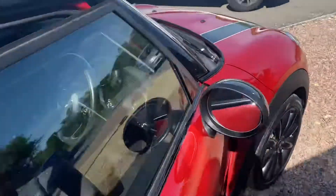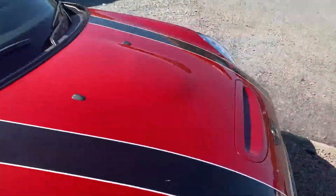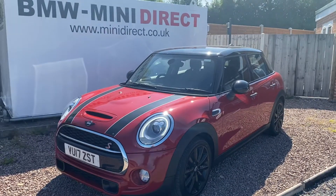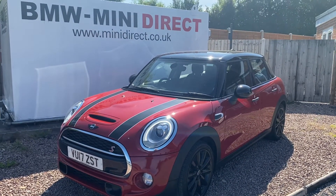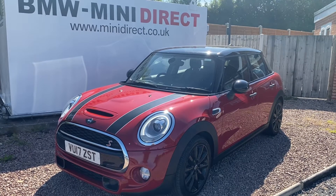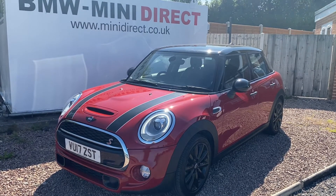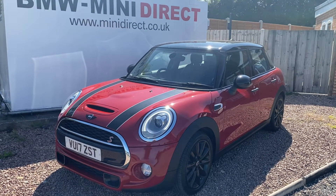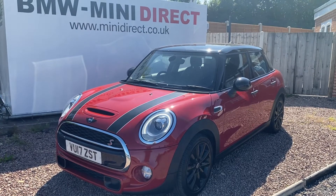So all in all a really good spec Cooper S, lovely mileage, well maintained and looked after. If you'd like to have a test drive on this lovely car please give us a call on 01905 381 000 or email me at sales@minidirect.co.uk. We also offer free mainland UK home delivery on our truck, and you can call or email reference that, or click and collect as well.